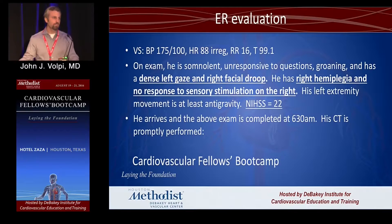The NIH stroke scale ranges from zero — everyone in this room is a zero — to 30 if you've had a stroke so severe you're comatose. So a score of 22 is a pretty severe stroke. He arrives and we complete our exam at 6:30.